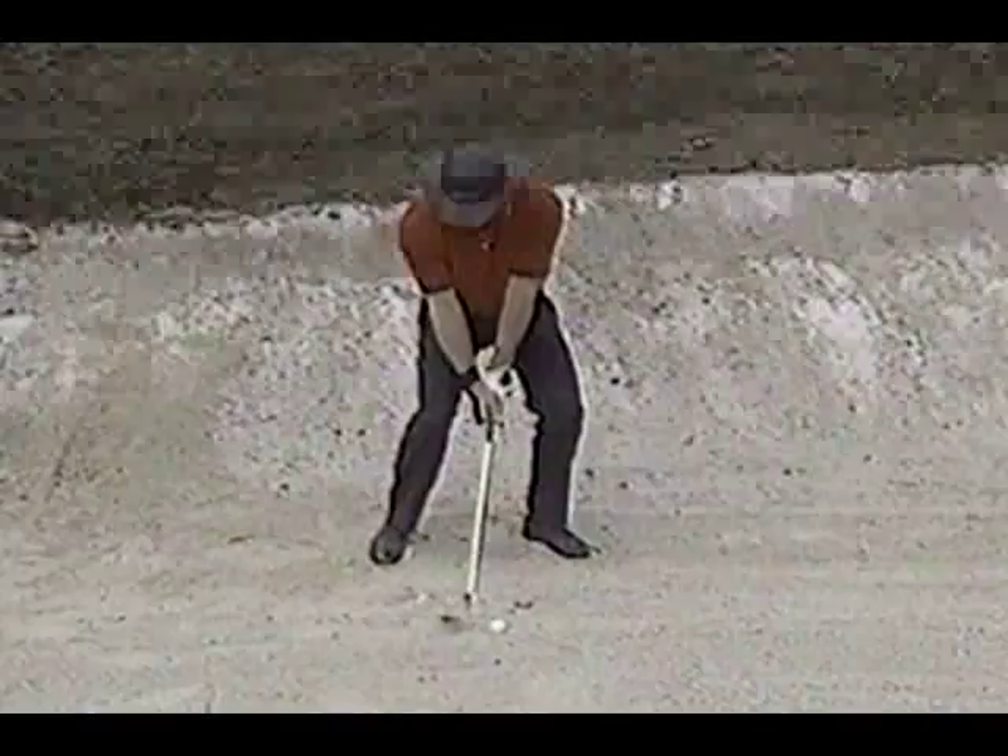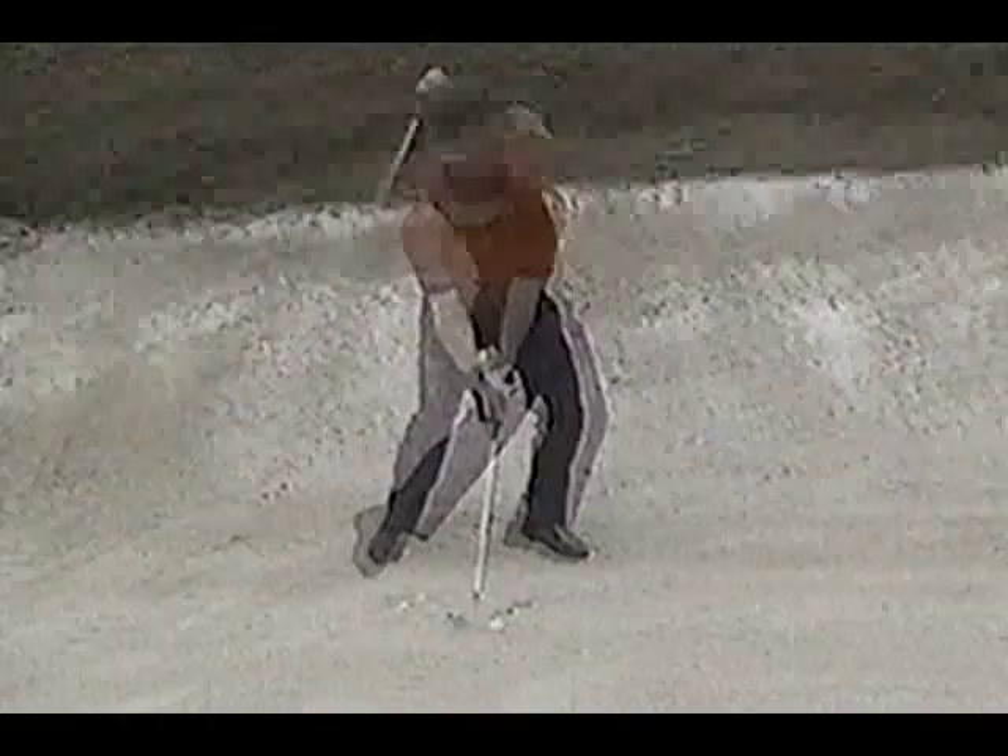What you have seen is Greg demonstrating a sand shot with The Secret on. Remember: try 15 to 20 shots with it on and 15 to 20 shots with The Secret off. It will help you develop the proper feel for the sand.